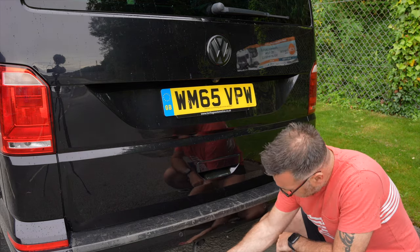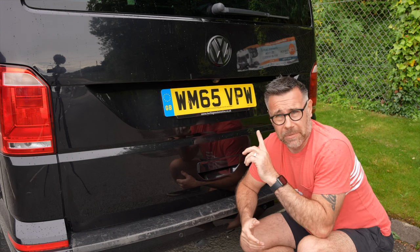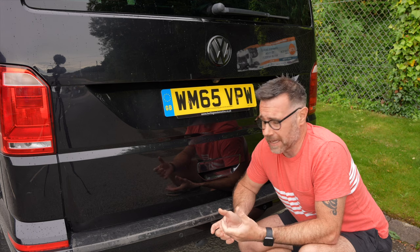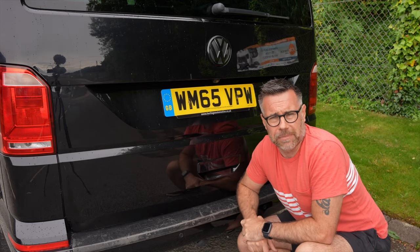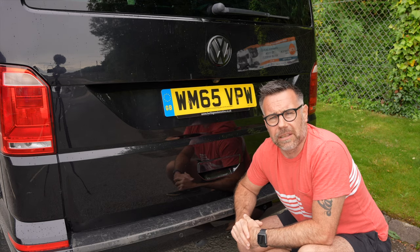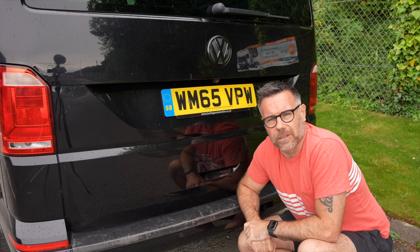Tow bar. For a transporter owner, this is something you should definitely be considering. Not only is it useful for towing caravans and trailers, but it's also really useful for carrying bikes. With the vehicle being quite high, not many people put bikes on the roof, and a tow bar is an ideal way of putting a two-way bike carrier on the back. You can also use two-way cargo boxes on the back for additional storage. I've got the detachable tow bar, so I just take it off when I don't need it — it's not nice when you hit another vehicle with a tow bar on. I remove mine when not using it and it keeps the rear of the vehicle looking nice and clean.